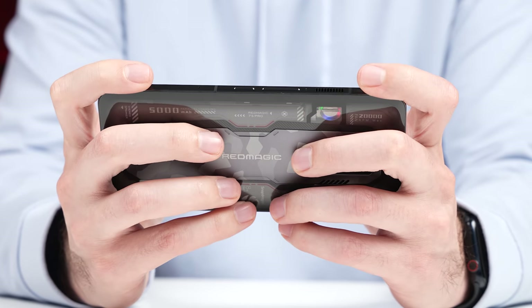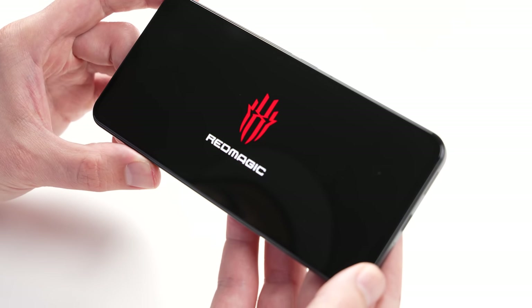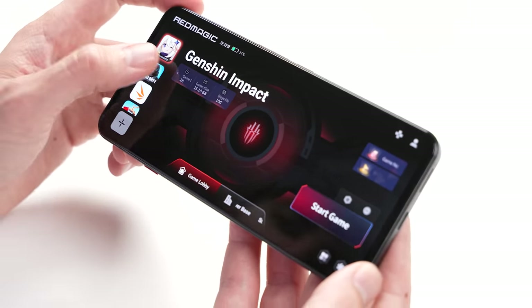And that's really who this phone is for — someone who essentially wants a smartphone and a gaming console in one, and is willing to accept some of the trade-offs in exchange for pretty much the best smartphone gaming experience you can get. Big thanks to Red Magic for sponsoring today's video, and I'll see you in the very next episode.